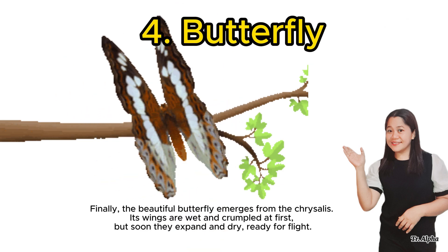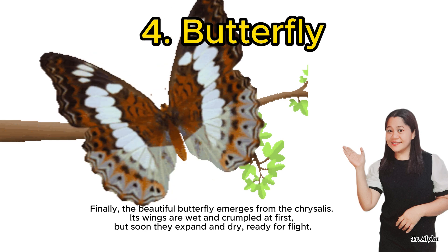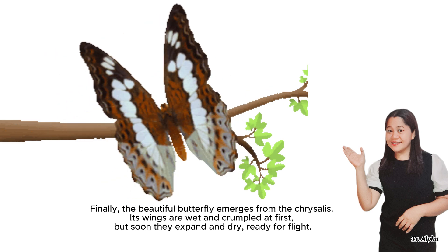Finally, the beautiful butterfly emerges from the chrysalis. Its wings are wet and crumpled at first, but soon they expand and dry — ready to fly!